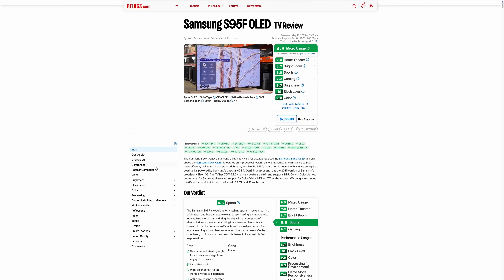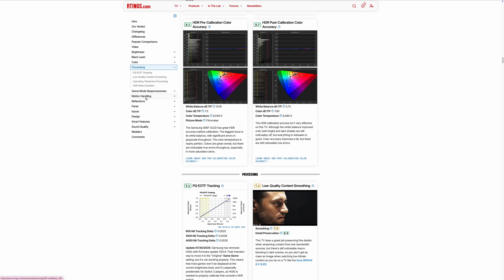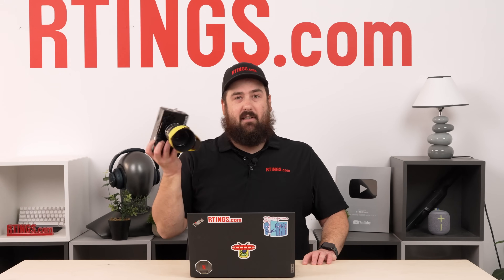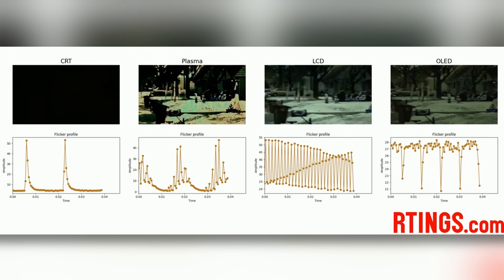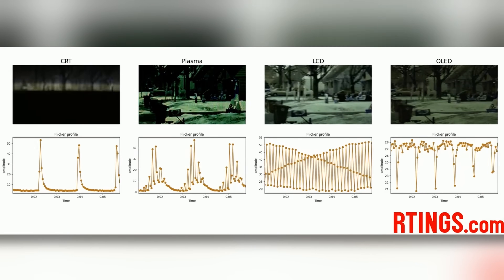If there's one thing we're good at doing here at ratings, it's collecting data — lots and lots and lots of data. We're able to collect all sorts of stuff about motion on TVs with our fancy high-speed camera here. You can record over a thousand frames; we can see anything we want on a TV. The hard part isn't so much measuring it, it's correlating that measurement with the human experience of actually watching something in motion.